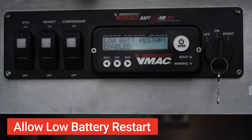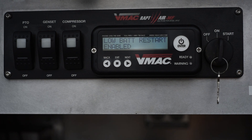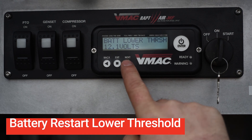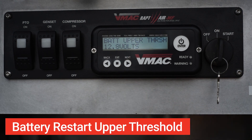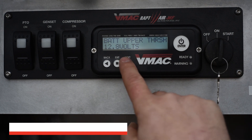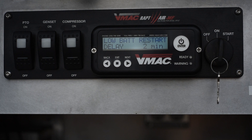Allow low battery restart: when in standby, the system will monitor battery voltage. If the battery voltage drops below the preset value, the engine will start to recharge the battery. It will also monitor and recharge your truck's battery if it's connected. You can enable or disable this feature. Battery restart lower threshold: the low battery threshold for restart can be set between 10 and 14 volts. Battery restart upper threshold: after the engine starts to recharge the battery, it will continue to charge until this upper threshold is achieved, which can be set between 10 and 15 volts. Battery restart delay: the engine will continue to run for a preset time after the upper threshold is achieved to ensure the battery is fully charged — this can be set at 1, 2, 5, 10, or 30 minutes.